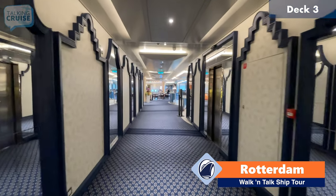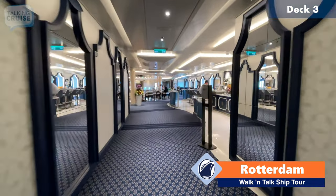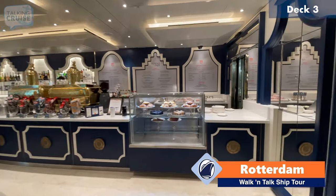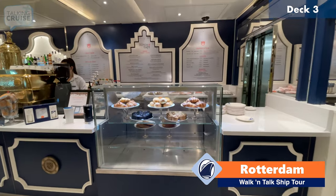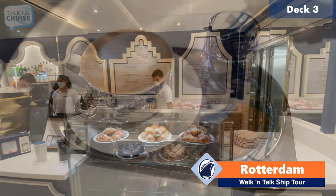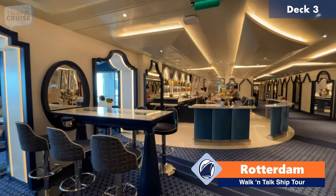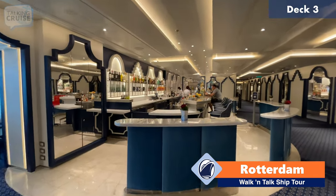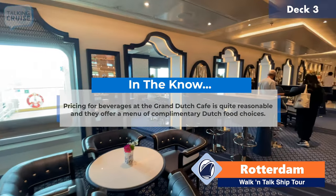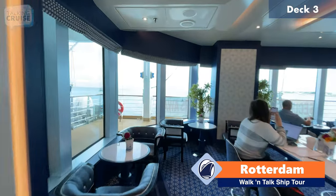This area we're going to head into now, where you'll see lots of whites and blues — this is the Grand Dutch Cafe here on board, midship on deck three right near the atrium. They do have some food items here for breakfast and at lunchtime, some snacks, and the food items are included. But the coffees and specialty teas are going to be at an extra cost, though you can use your beverage package if you have one. They've got some nice seating along the side, and then there's a special little room that you can go into which gives you some nice views outside.